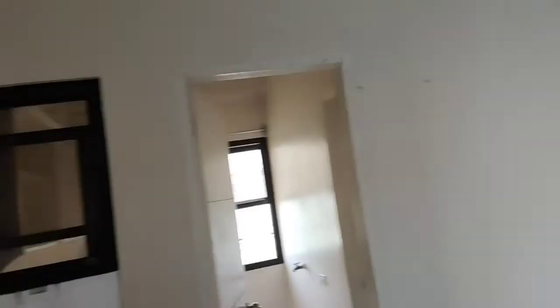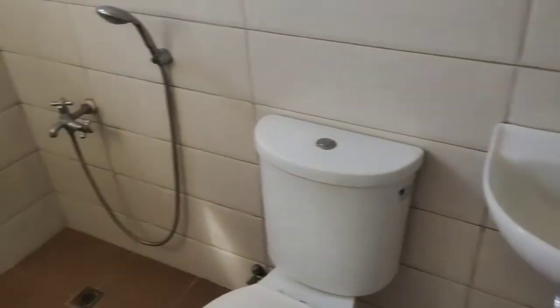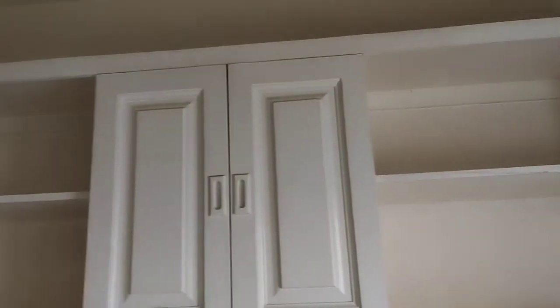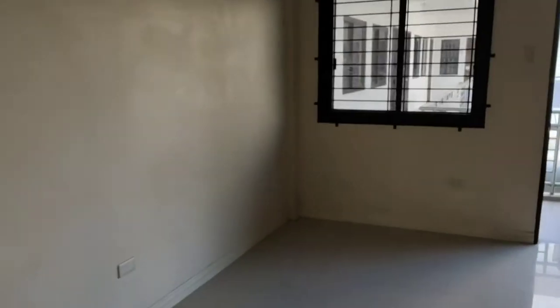This is the empty apartment, and this is the CR — very nice. I just love the fact that it's spacious and neat. Then this is the kitchen. Everything about the house is nice because it still looks new and clean. There's a door to the room — yep, that's all.